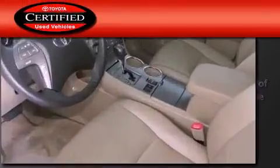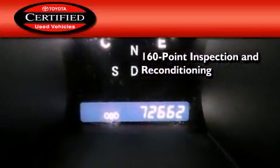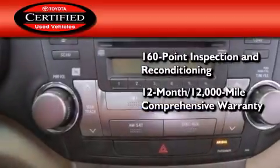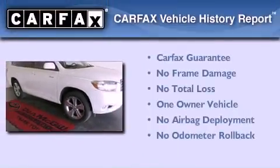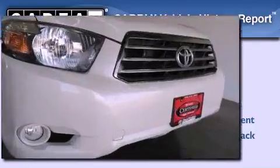Toyota's certification includes a 160-point inspection and an extensive reconditioning process, plus a 12-month, 12,000-mile comprehensive warranty and a 7-year, 100,000-mile powertrain warranty. This crossover has had only one owner, and it qualifies for the Carfax Buyback Guarantee.